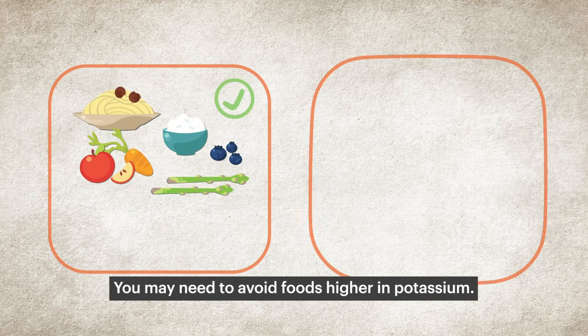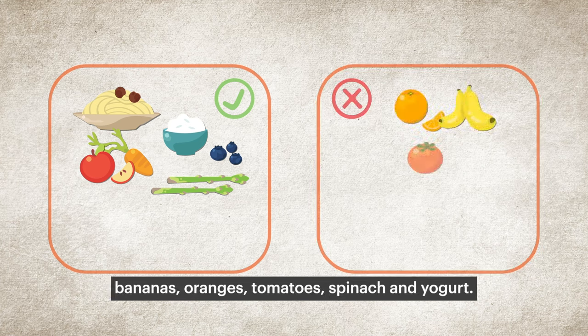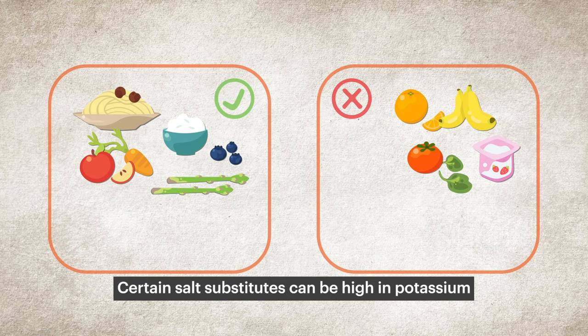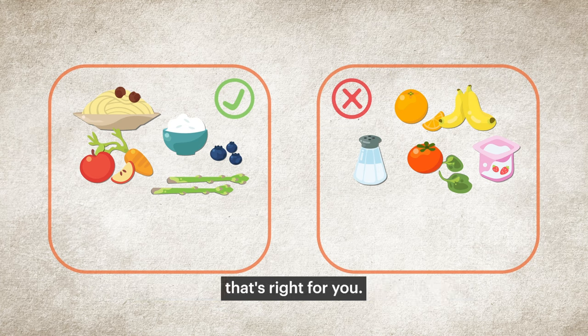You may need to avoid foods higher in potassium — for example, bananas, oranges, tomatoes, spinach, and yogurt. Certain salt substitutes can be high in potassium and should also be avoided. A dietitian can help create a meal plan that's right for you.